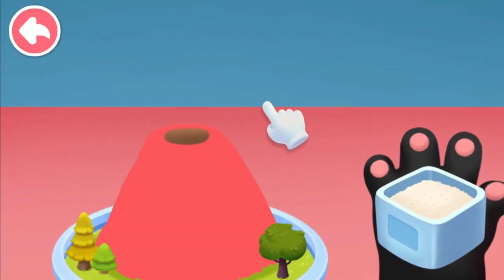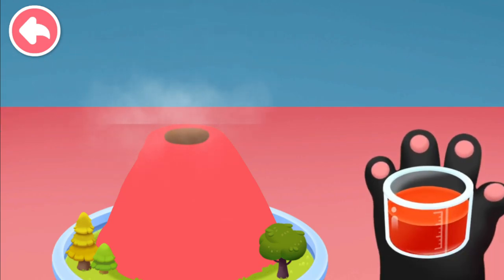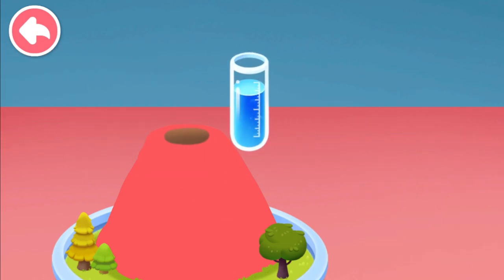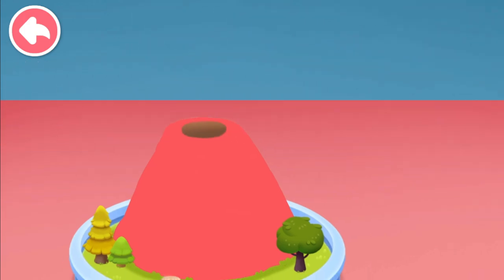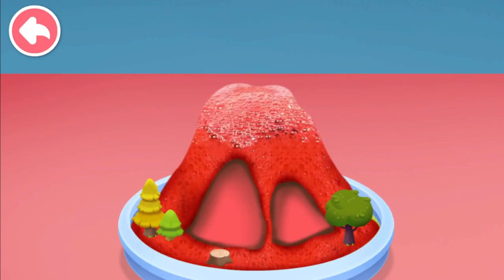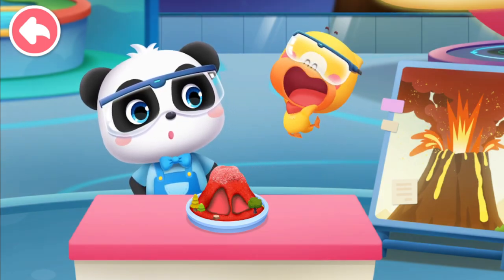Baking soda, red paint, detergent, and white vinegar. Wow — the volcano erupted!